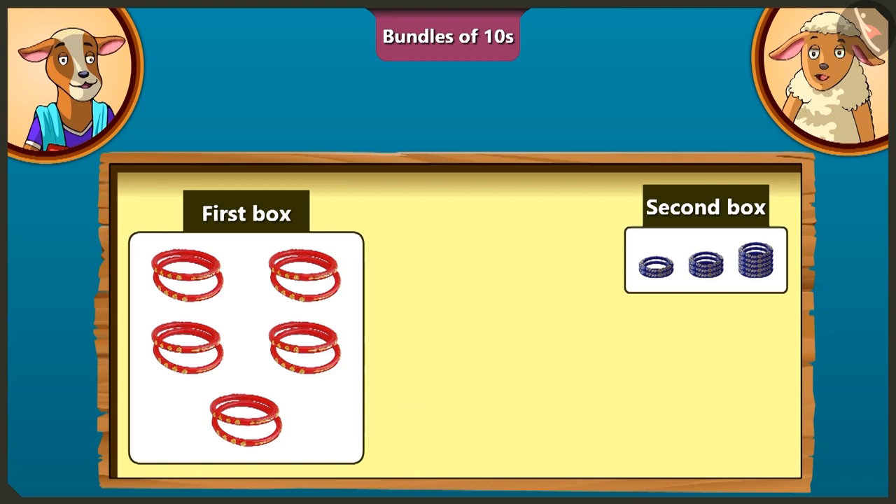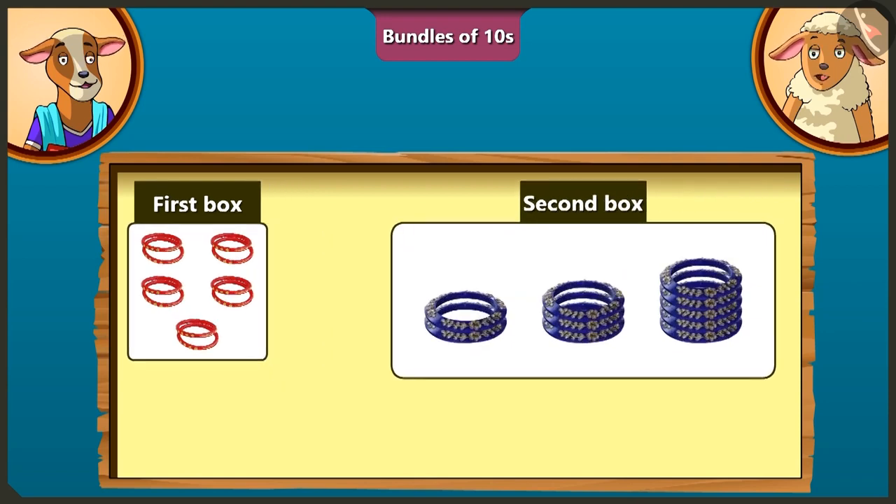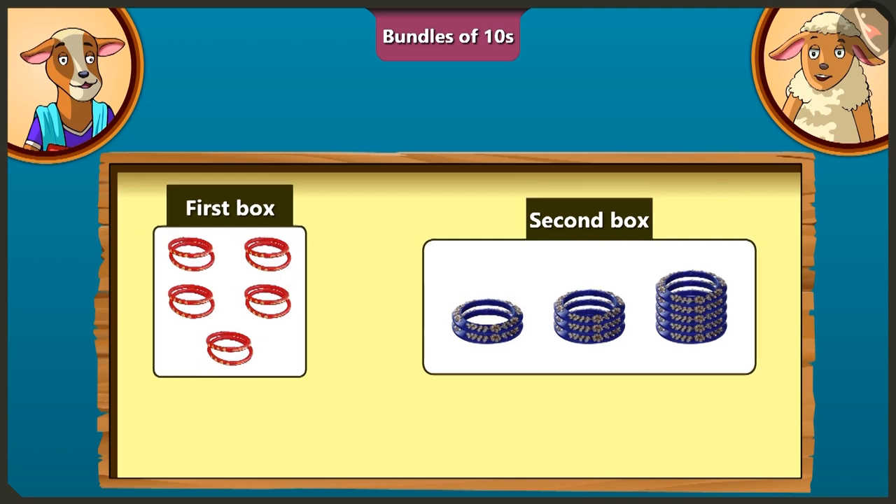Now, I will count the second box the same way. You count. There will be 5 bangles if we add 2 bangles of the first row and 3 bangles of the second row. And if we add 5 bangles of the third row to these 5 bangles, then there will be total 10 bangles in the second box. Absolutely right!